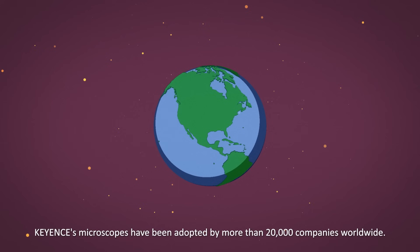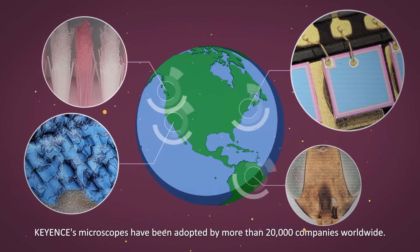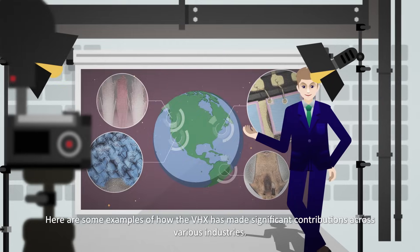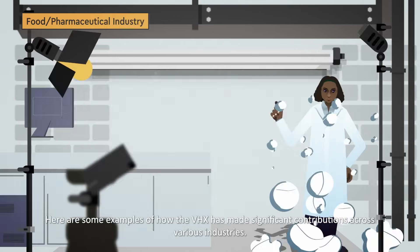Keyence's microscopes have been adopted by more than 20,000 companies worldwide. Here are some examples of how the VHX has made significant contributions across various industries.